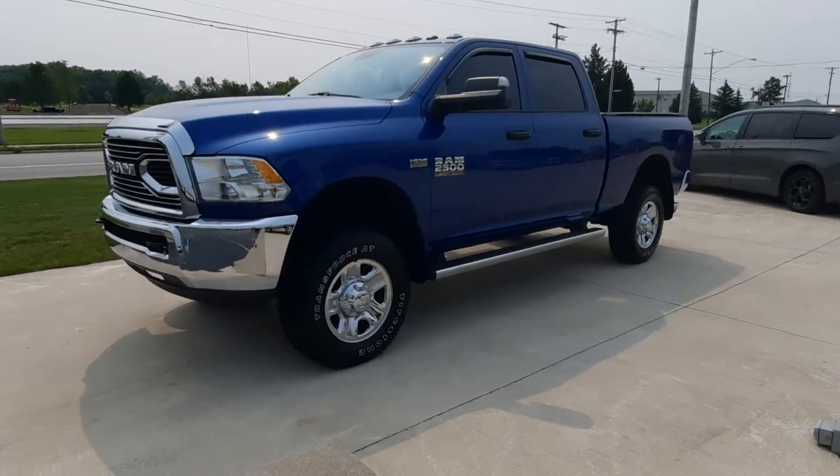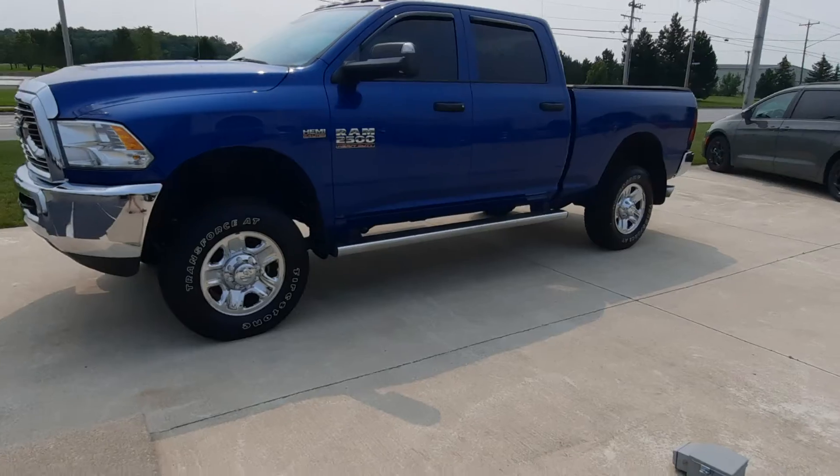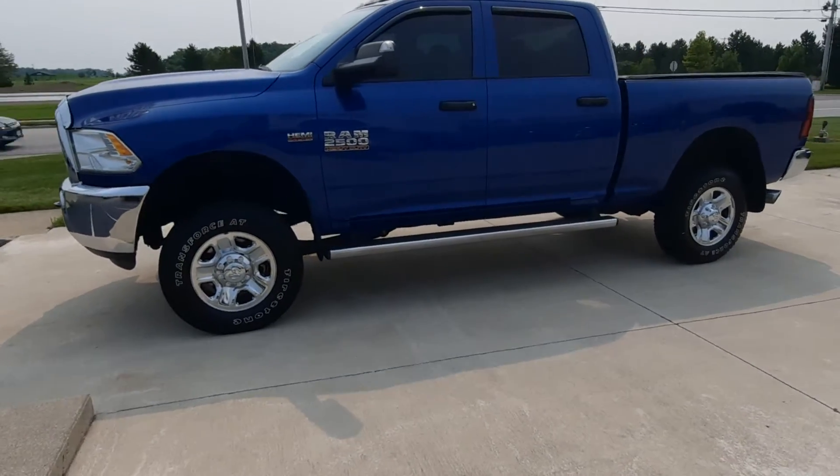Angel here at Terri Henricks Chrysler, going to take you on a quick walk around of this 2017 Dodge Ram 2500 Tradesman.